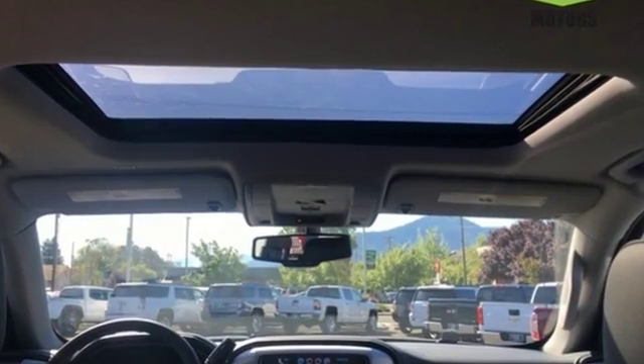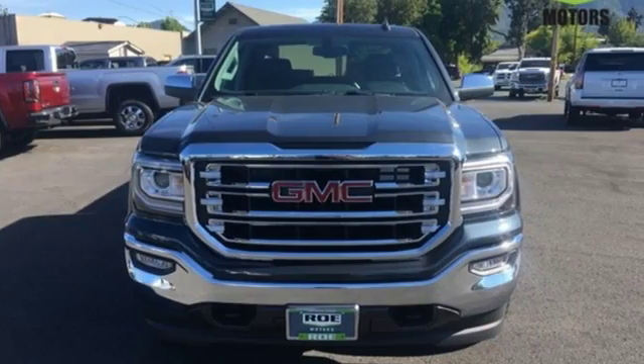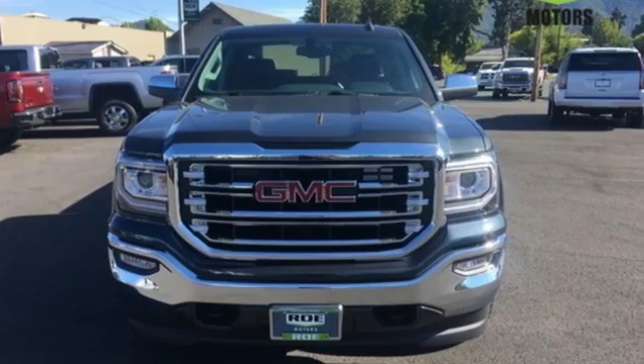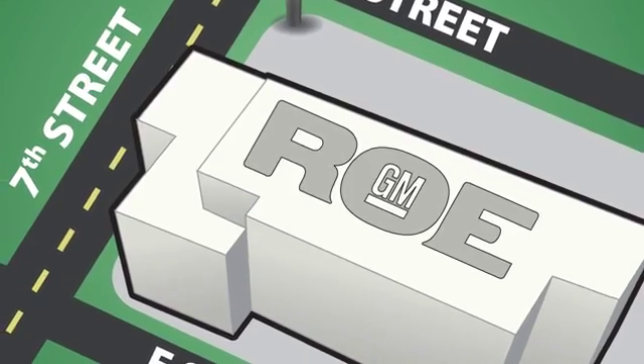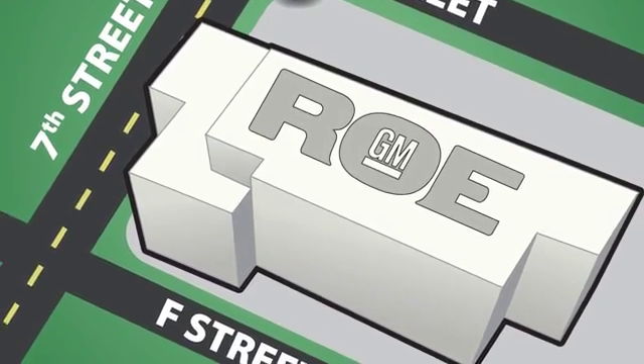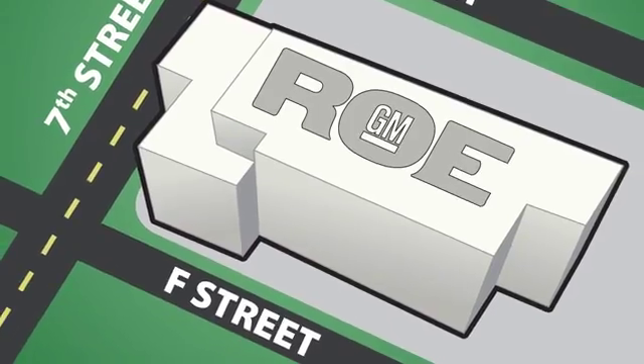Smart capabilities. Strong performance. GMC. If there's even more to see in person, take it for a test drive today. Come join our family today. We're conveniently located at 201 Northeast 7th Street in Grants Pass, Oregon — just a half hour from Medford.